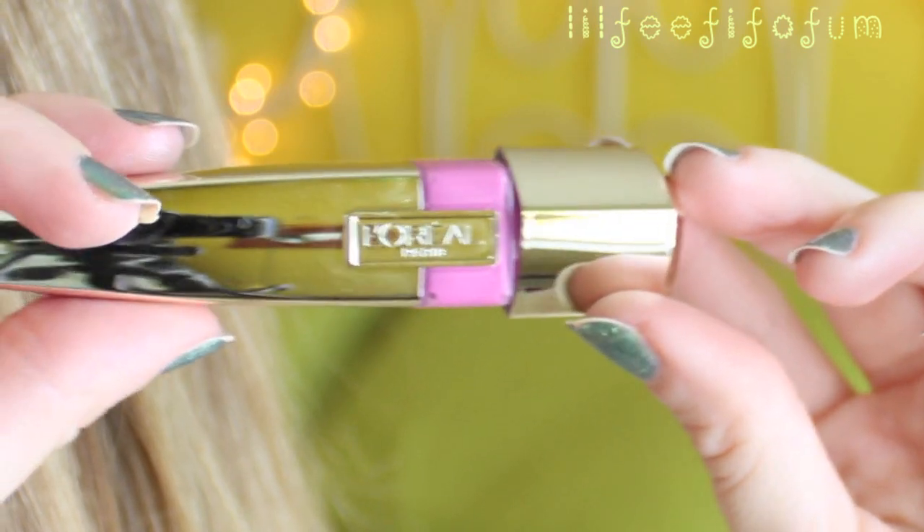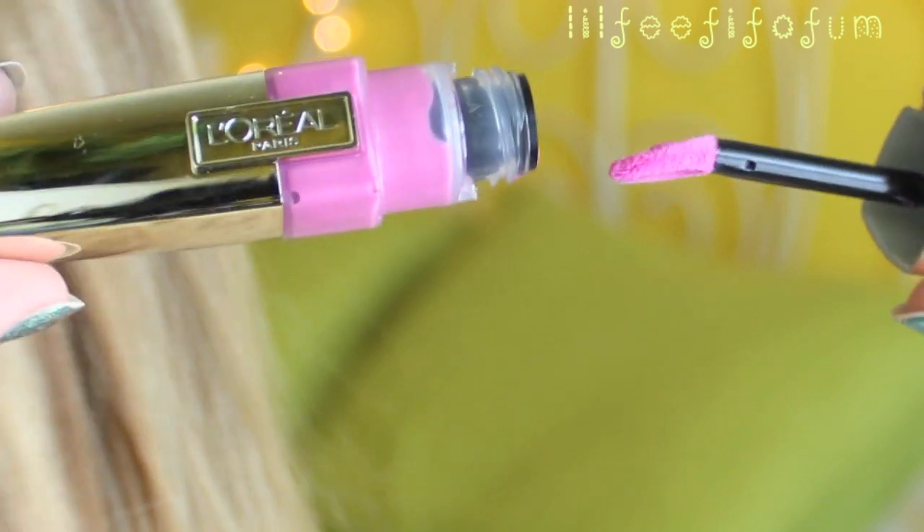Moving on to another makeup item — I love this lip stain from L'Oreal. This is in the color 191 Stubborn Plum. This lip product is very unique because it goes on like a liquid and then forms into a gloss, so it gets a little bit more tacky. And then after time, it just leaves your lips with a really nice stain.